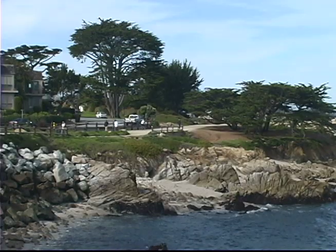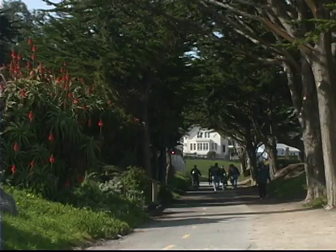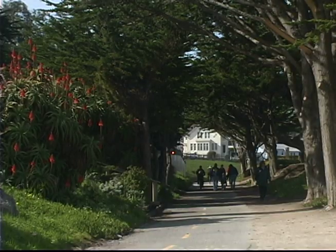My favorite thing to do is the bike trail. I've got a favorite run from downtown Monterey all the way to Lover's Point on the bike trail, and it's fantastic. Full of people, great sights, right on the ocean — it's fantastic.